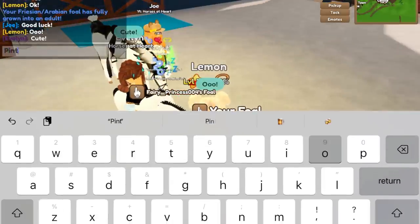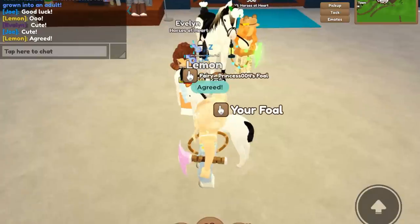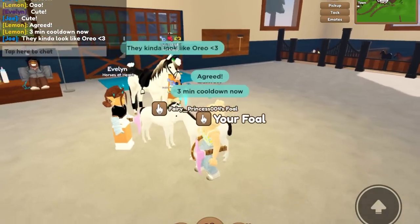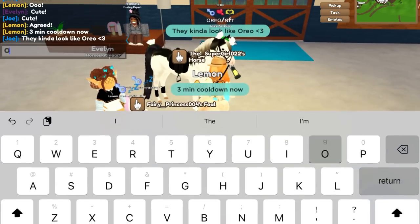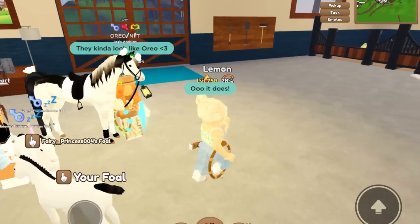I was hoping maybe we got the Pinto coat, but you know what, it's okay. Now we have a three-minute cool-down. In the meantime — oh yeah, it does kind of look like Oreo with the white and the black mane. Oreo is actually such a lovely horse, and I love the white rose accessories.